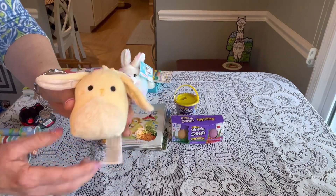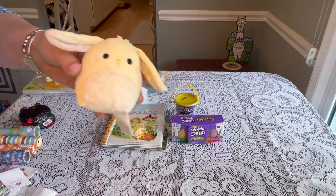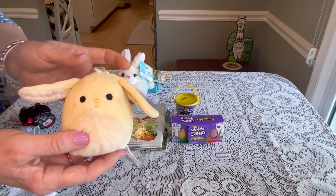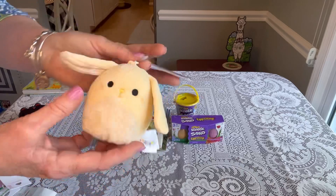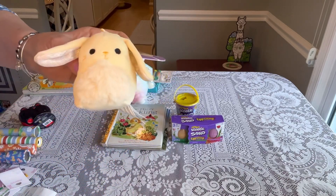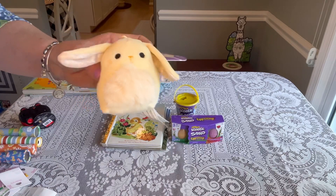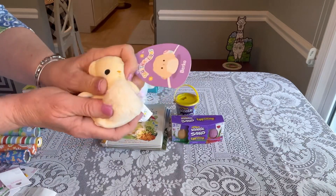I found a little Squishmallow — I wasn't sure he'd come up on sale. He didn't have a clearance price at the red box scanner, but when I went to check out he came up 75% off. So give anything that looks like Easter a try. He was originally $4.99 and rang up $1.49 — a great little shoebox size.